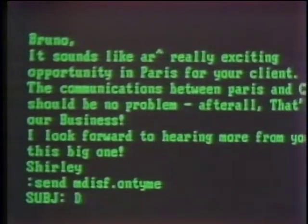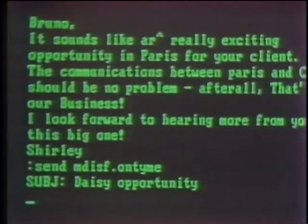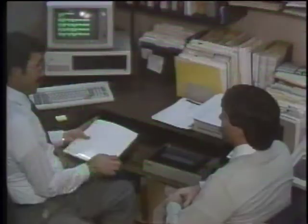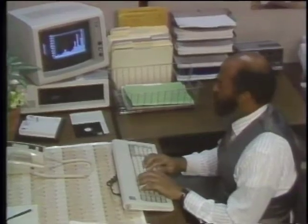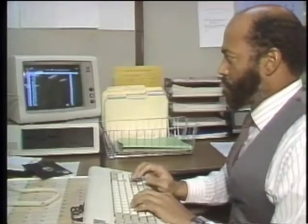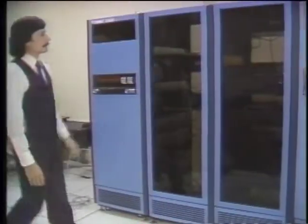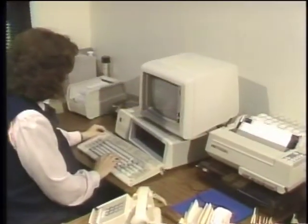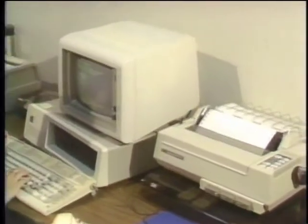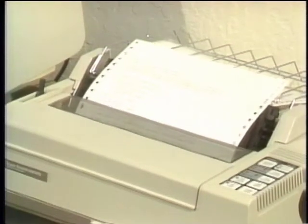Users around the world can reach the mail system with just a local phone call, and sending a message to Europe takes about as long as sending one down the street. Along with messages and files, On Time is capable of transmitting graphics, like this chart from Lotus 1-2-3. The appeal of international electronic mail is growing — more than 500 companies in 68 countries use the TimeNet communications network to transmit over a million messages a month. And if suppliers and countries can ever agree on a standard protocol to simplify access, the number of online users can only increase.